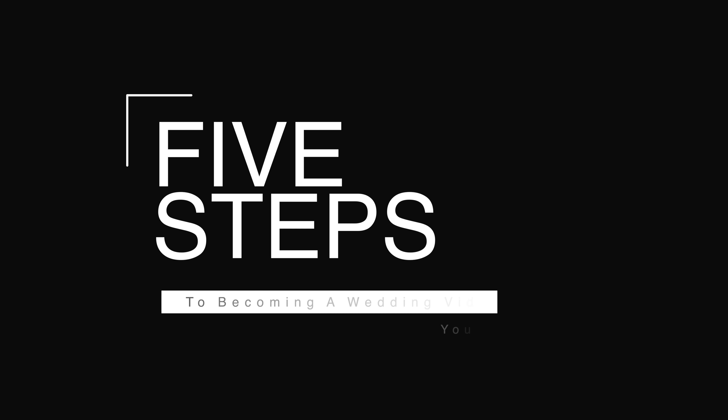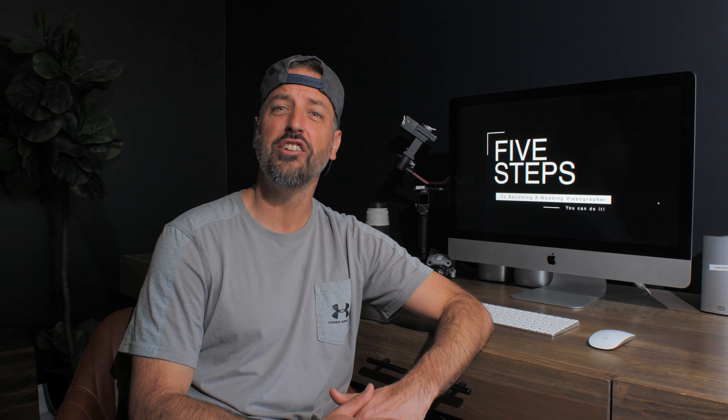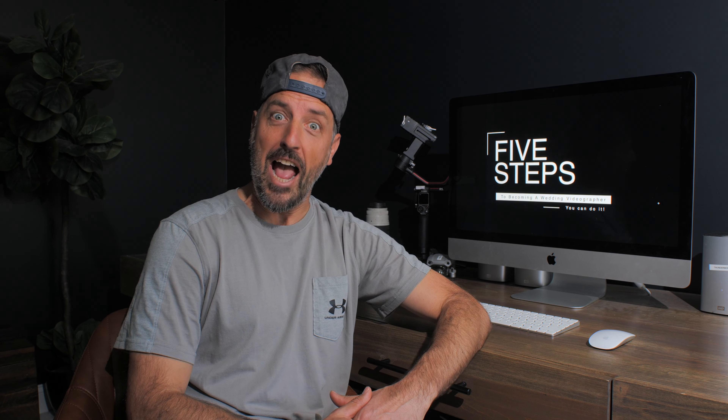So without further ado, here are the five steps you can take to become a wedding videographer. Maybe not today, but in time with practice, dedication, commitment, resolve, tenacity, persistence, grit — all those things. Let's get it!